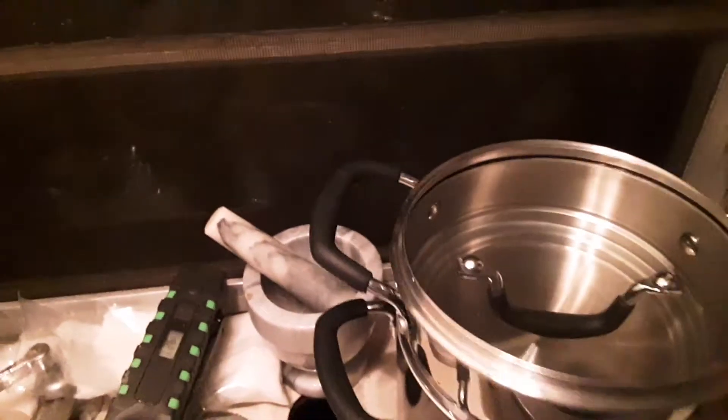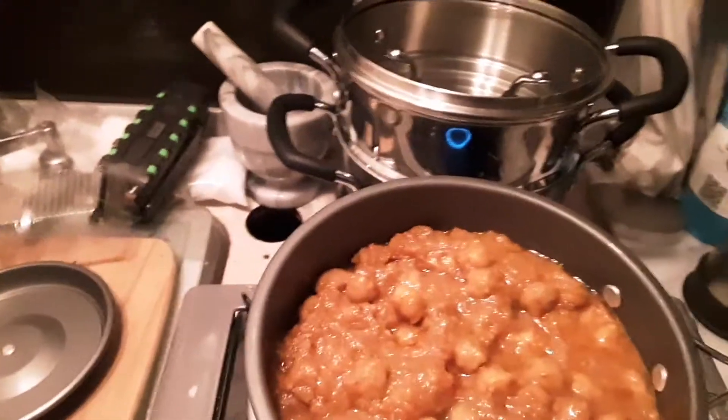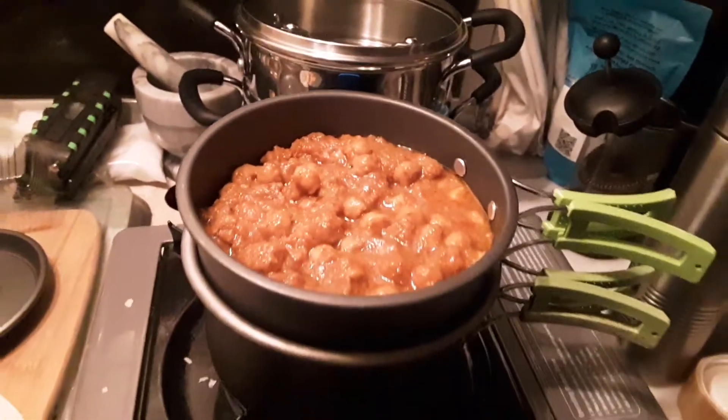And then we have these big pots that we have to clean, and we have the Tower of Power, which I love, but it's really a pain when you don't have a kitchen sink. It's supposed to rain all day tomorrow, so I'm not going to be able to really do any dishes.